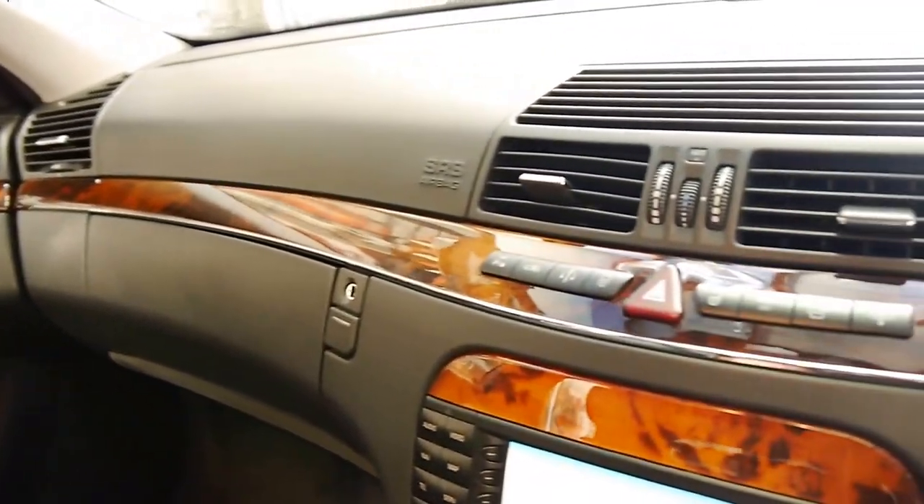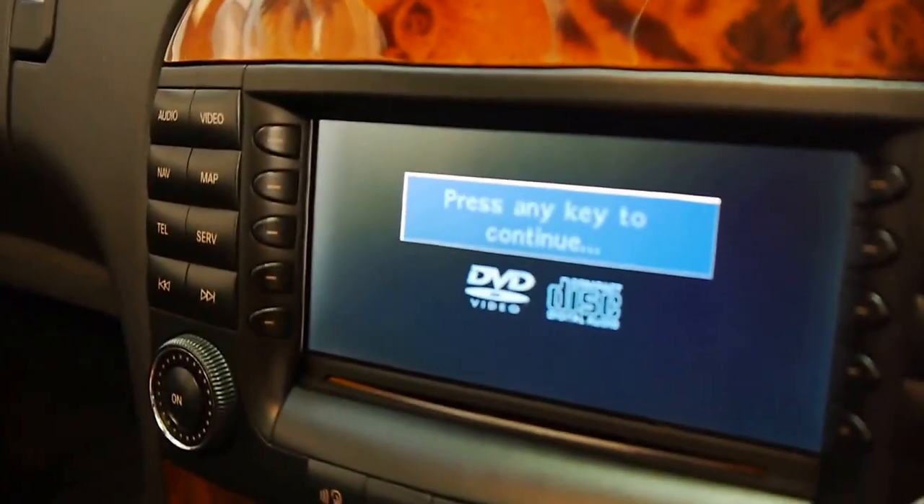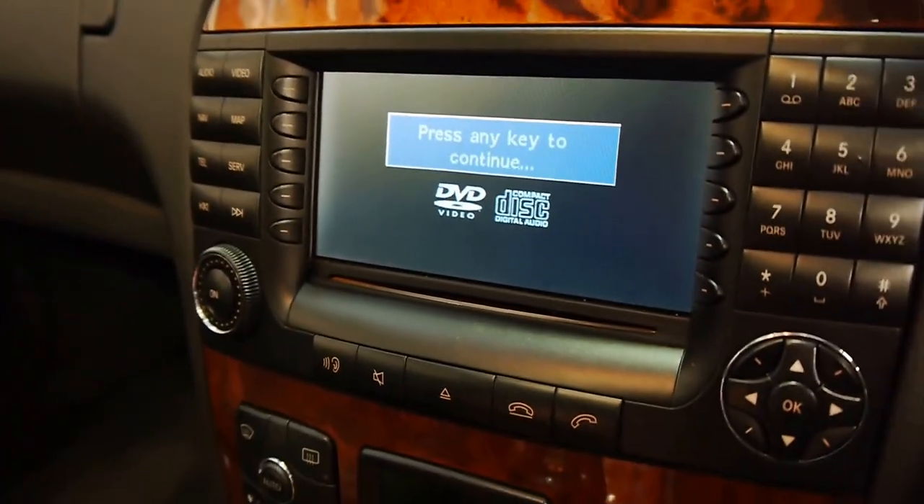The car is in beautiful condition. You can see the newer navigation there, which is great. You press a button and that pops up so you can put a DVD in, which is very clever.